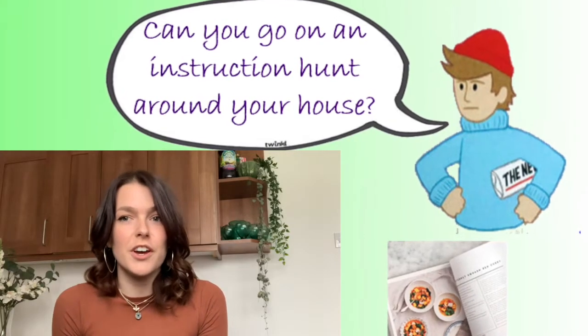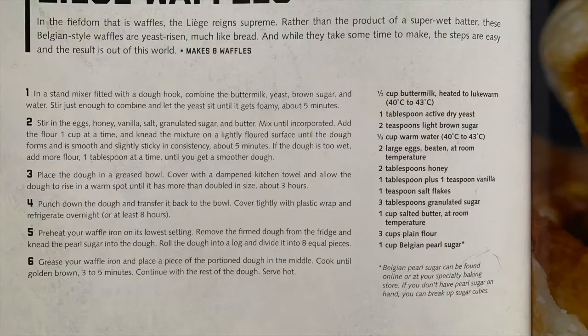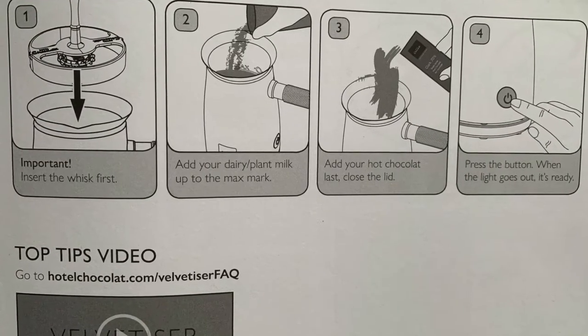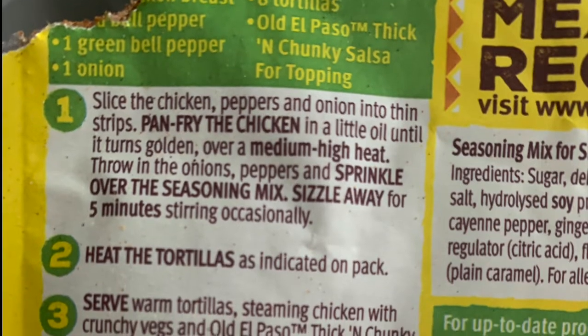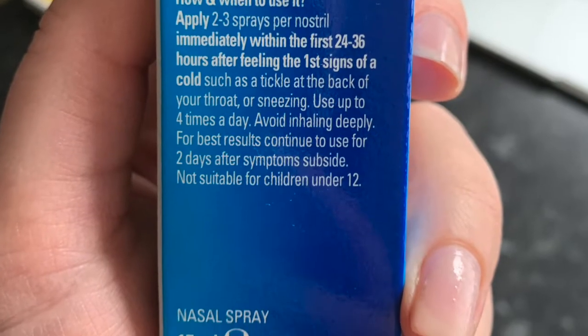Did you all enjoy your instruction hunt? What did you find? Let's have a look at what I found. I found instructions in a recipe book to make some waffles. I found instructions on how to use my new velvetiser for my hot chocolate. There were even instructions on the back of a rice packet and on other types of food packets.